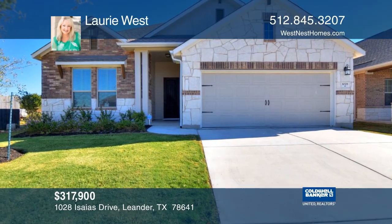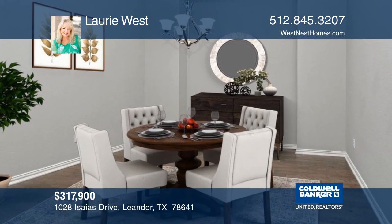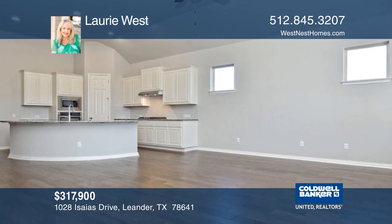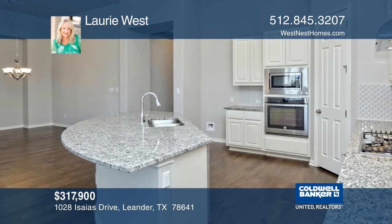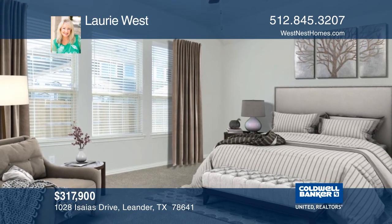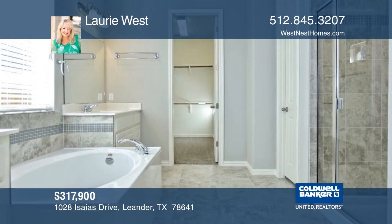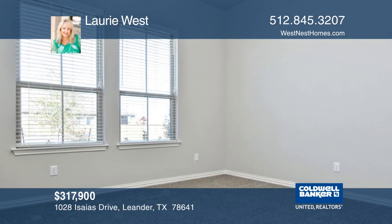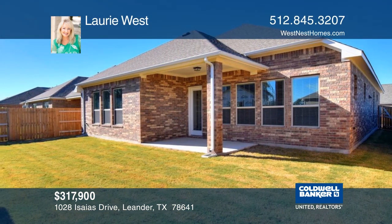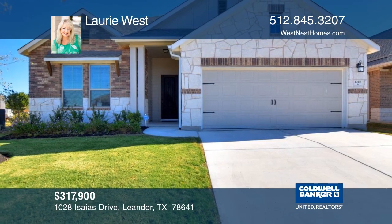This stunning three-bedroom, two-bathroom home features a runway foyer and a family room with high ceilings. The gourmet kitchen will inspire your inner chef with its granite counters, center island with seating, and recessed lighting. There are custom blinds, wood, tile, and carpet that make for an elegant flooring combination. Outside, there's a covered back patio with a gas line installed, full sod and front landscaping. This home is like new and move-in ready. Contact Lori West for a private showing.